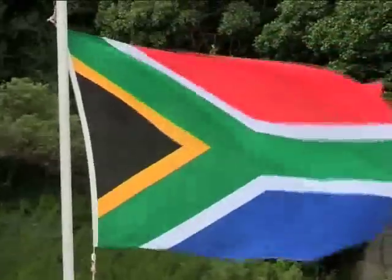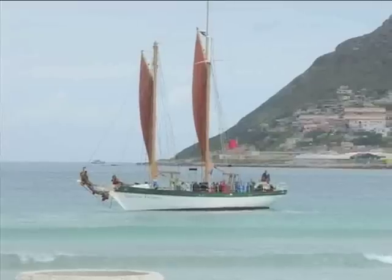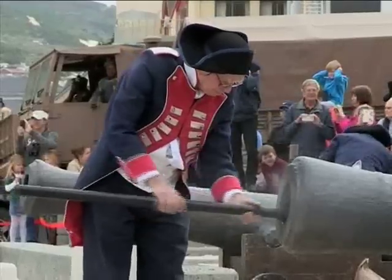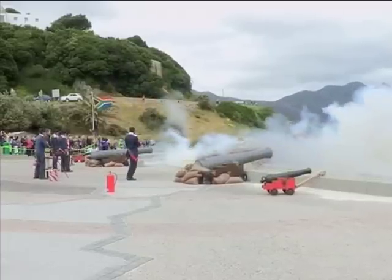It was 1775 when the Hout Bay militia spotted the British HMS Echo in their waters. With speed, gunners loaded their cannons and retaliated with spirited fire, causing the British to retreat in the Battle of Hout Bay, which is re-enacted every year.